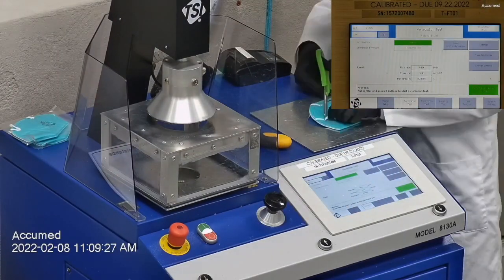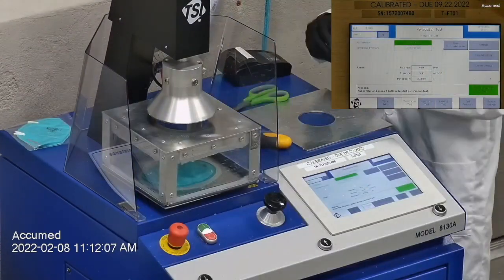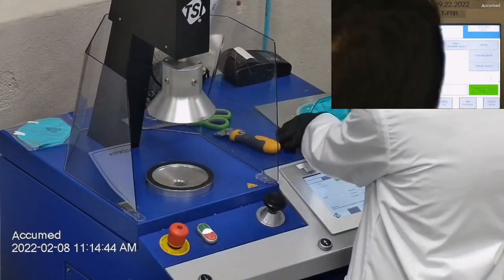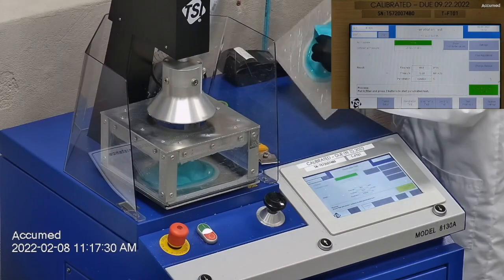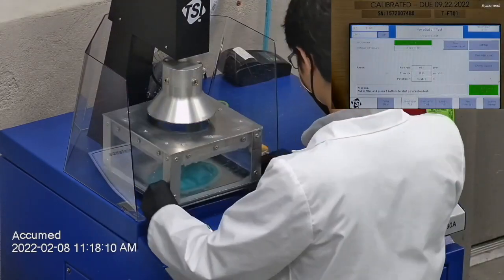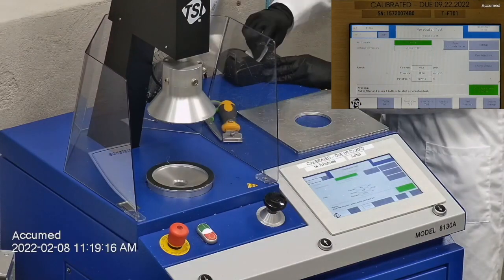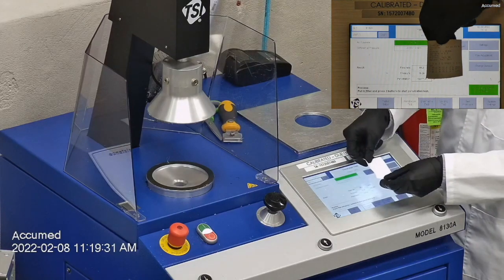Here he is preparing the machine once again and proceeding with the testing. Starting off with his first sample, this face mask failed with a penetration of 6.4%, which is failing at 93.6% filtration. His second face mask also failed with a 6.7% penetration. And his last face mask actually passed with a 98.1% filtration. Here he is showing all three results.